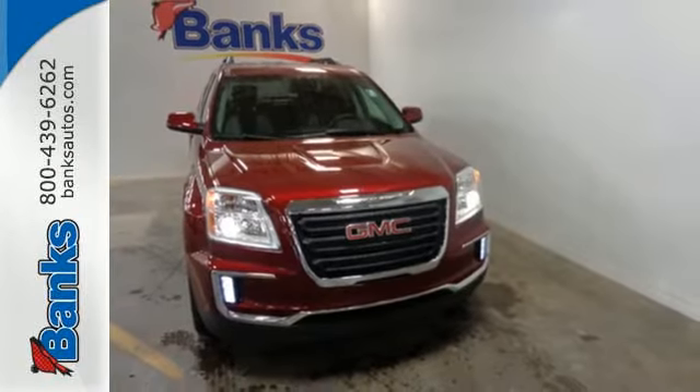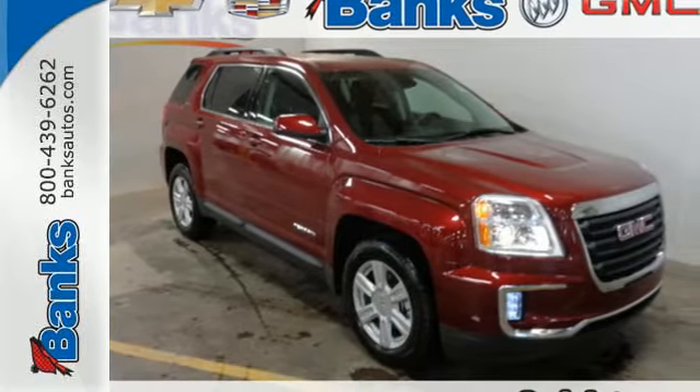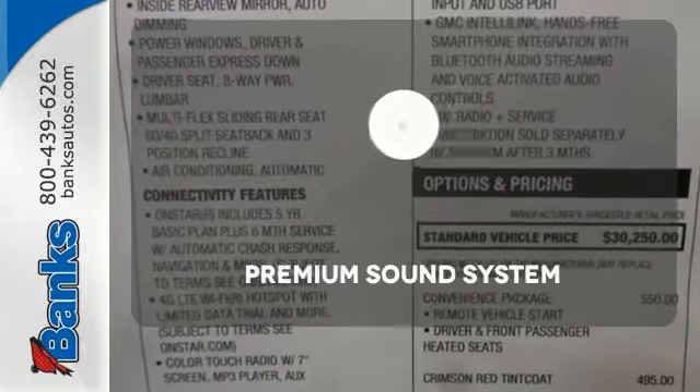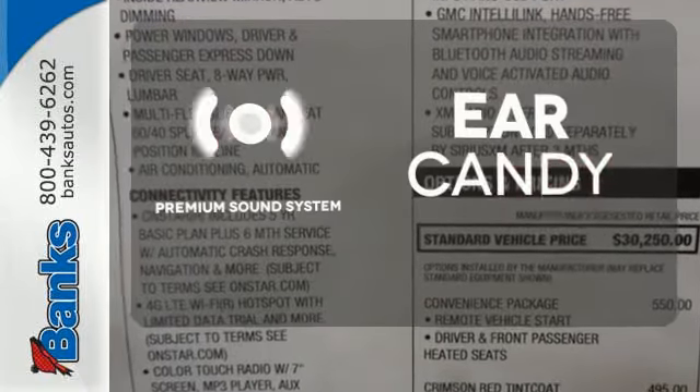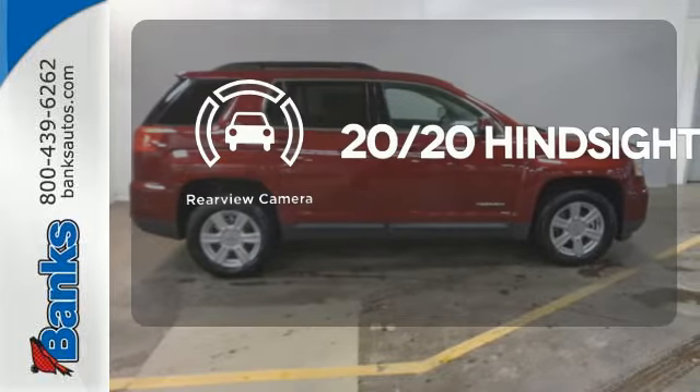To protect you and your precious cargo, there are six airbags along with OnStar, a backup camera and StabilaTrac. Set it and forget it with the climate control. The premium sound system gives you a rich listening experience. See objects previously out of sight with the rear view camera.